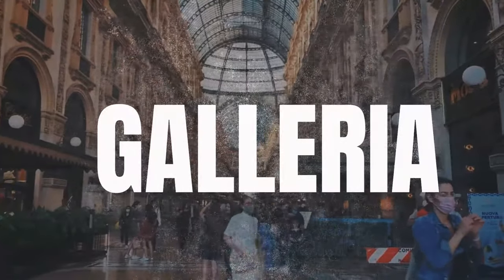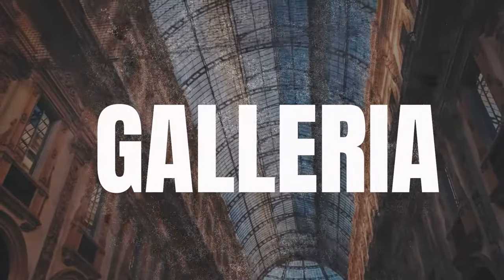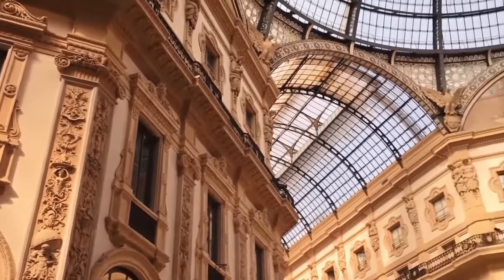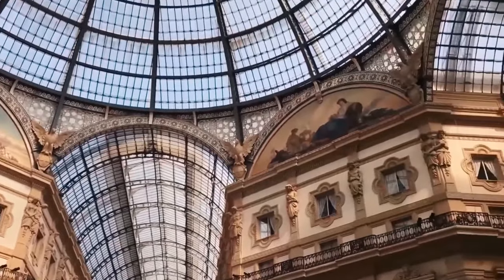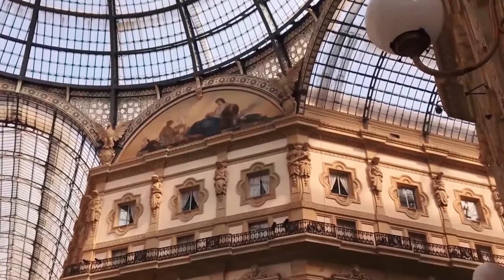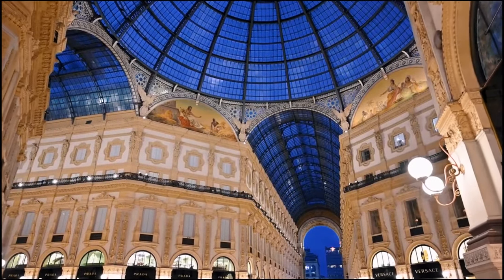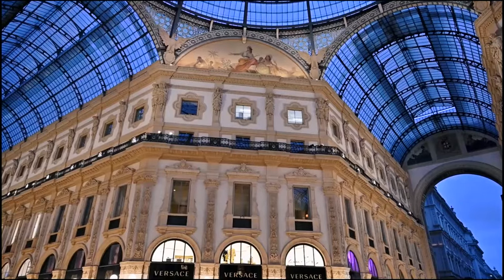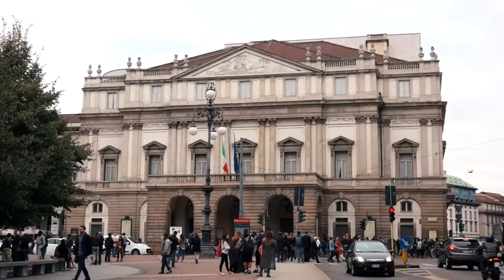The Vittorio Emanuele II gallery is a magnificent structure built between 1865 and 1877. The atmosphere here is magical, even for locals and people working in the many offices nearby. You won't want to leave the Galleria until you've visited the dome and seen the iron and glass roof. All around, there are simply the most famous fashion shops, restaurants, and brands in the world.